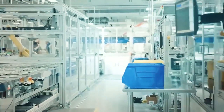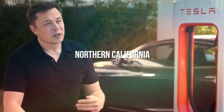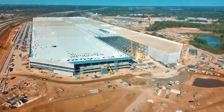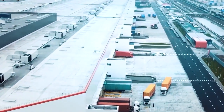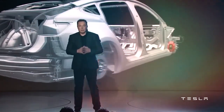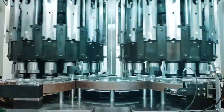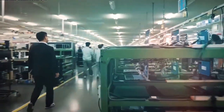Tesla will ship cells from its Kato Road facility in Northern California to Germany to help with the production of electric vehicles, as the factory will be ready to build vehicles before the 4680 battery lines ramp up. The 4680 cells will be included in the first Model Y models to leave the factory's assembly lines. When completed, Elon Musk expects the facility to be one of the world's largest battery manufacturing plants.